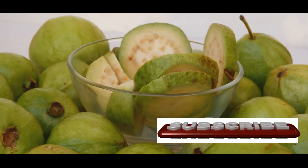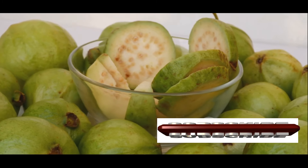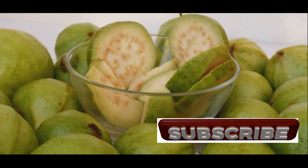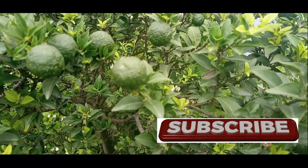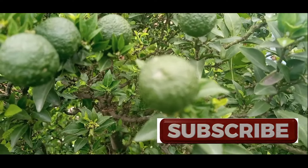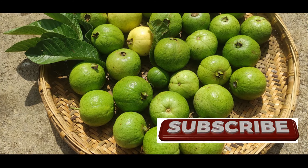Heart disease remains a leading cause of death globally, underscoring the importance of maintaining good cardiovascular health. Guava leaves offer a natural and effective way to support your heart health, thanks to their potent antioxidant and cholesterol-lowering properties.